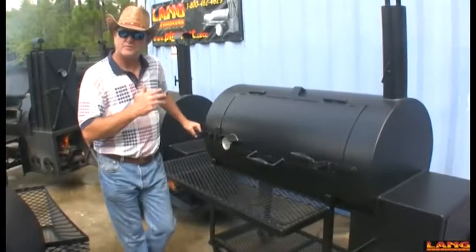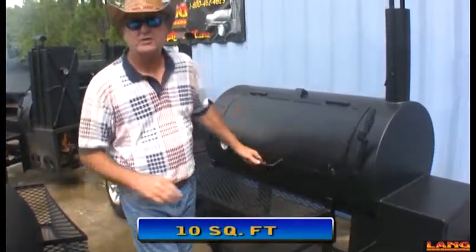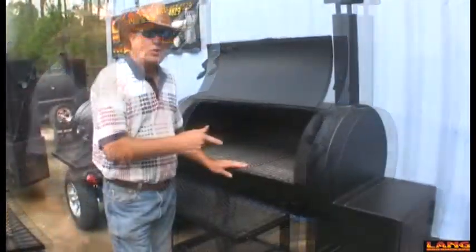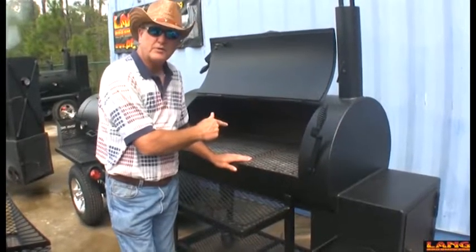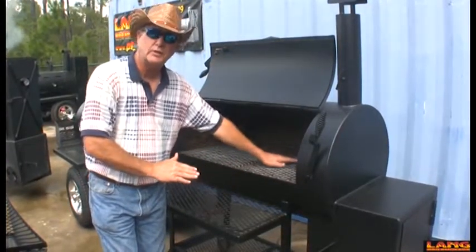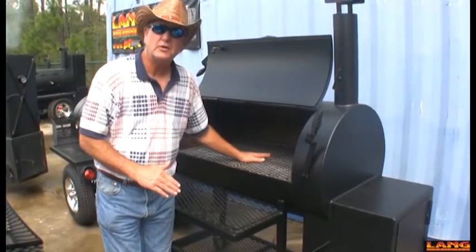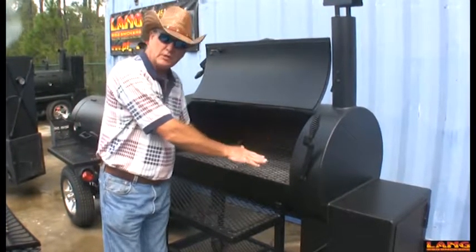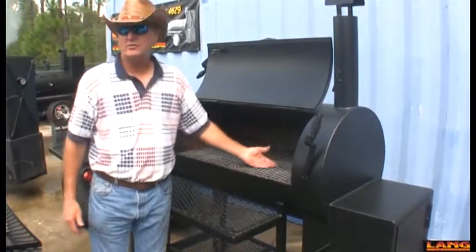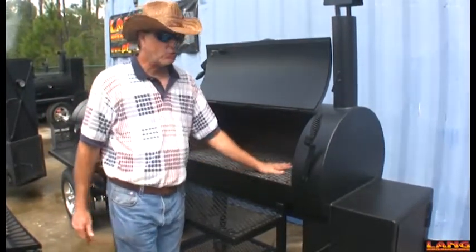This is the next size up — a 48 inch patio smoker cooker on the patio cart, just like the 36. It's got quite a bit more room and is going to give you a lot more food. When you buy a cooker, you want to satisfy your cooking needs with the primary racks, which is the general cooking area. The upper rack should be in addition to the primary area, allowing you to bring up sides or cook extra food without having to cook twice.